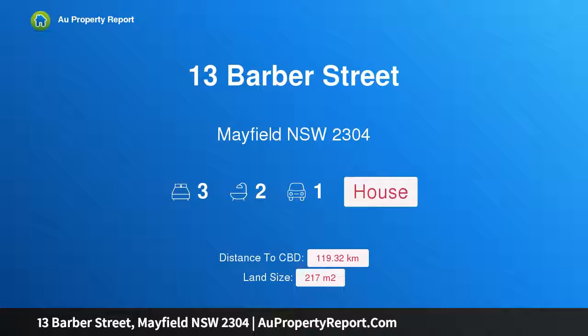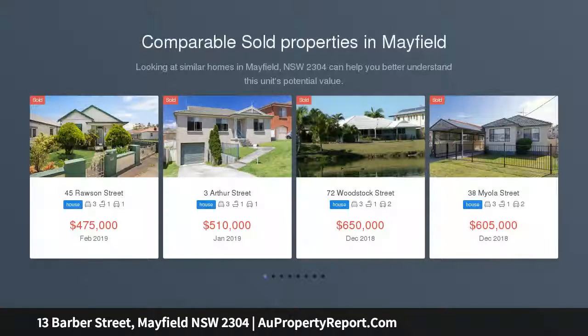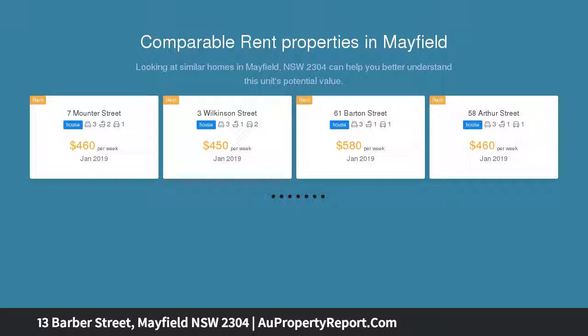Hi, I am glad to introduce Property 13 Barber Street, Mayfield, New South Wales 2304 — Victorian charm. This Victorian-inspired terrace home is an exceptional example of a quality residence that has captured the charms of yesteryear with modern contemporary influences.